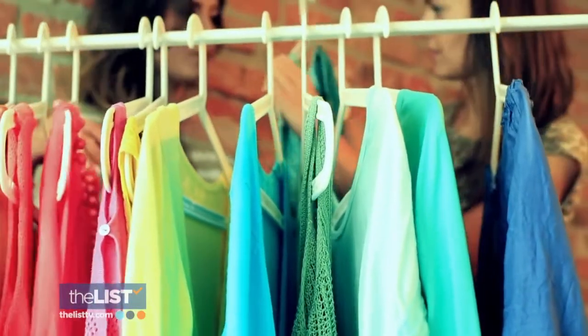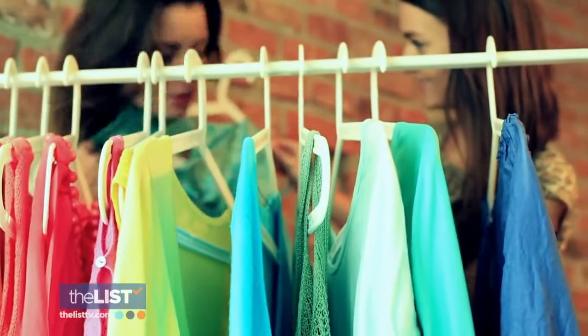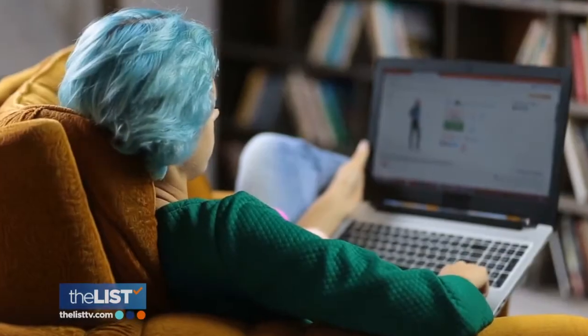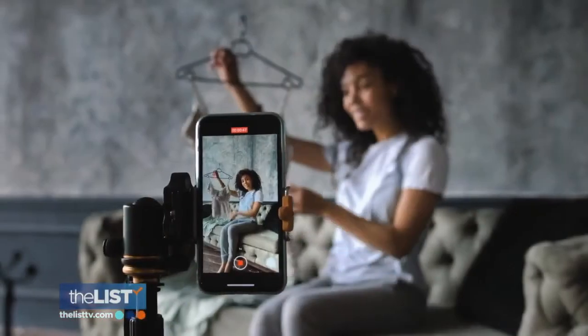Bundle tops that have different colors or different styles, but come in the same sizes. It offers buyers more value and interest, and it'll create the urgency to grab it before somebody else does. Cleaning out your closet for cash by selling online.